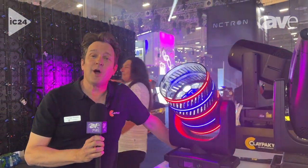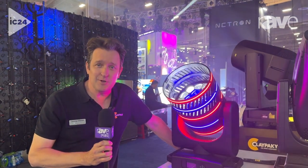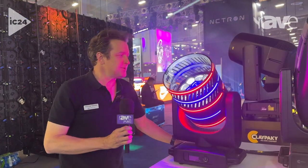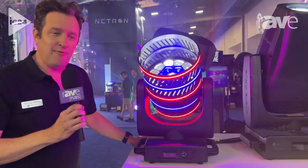Hi, welcome to Infocom 2024. I'm George Masek with Clay Packie, and I'm here to show you one of the great products we're displaying at the show this year. This is a brand new product from Clay Packie called the MIDI B FX.